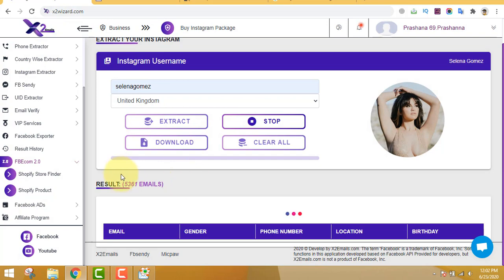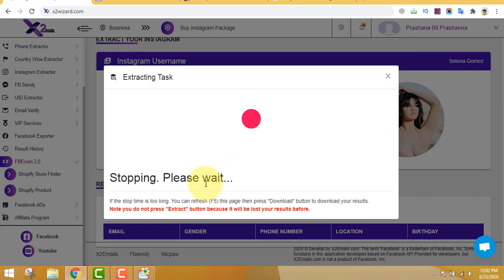If it takes long, just click the stop button again and click F5 to refresh the page so that you get all the emails. If you have the patience you can wait longer, but sometimes the software gets stuck. If the stop time is too long, refresh the page and press the download button to download your results. Do not press the extract button again.